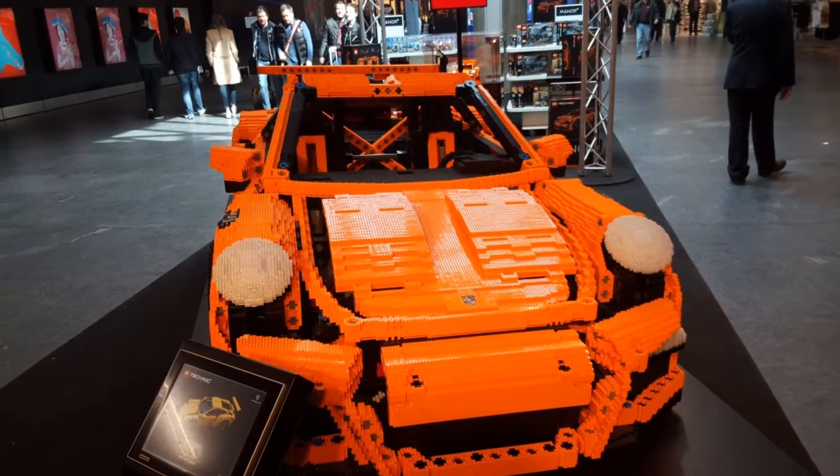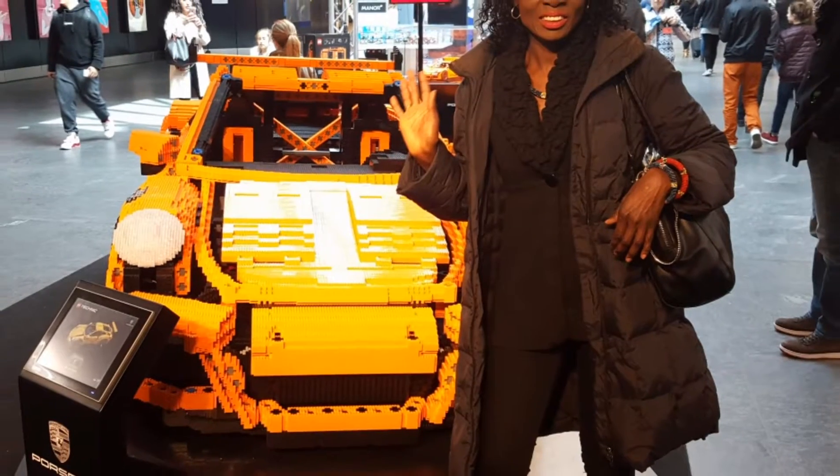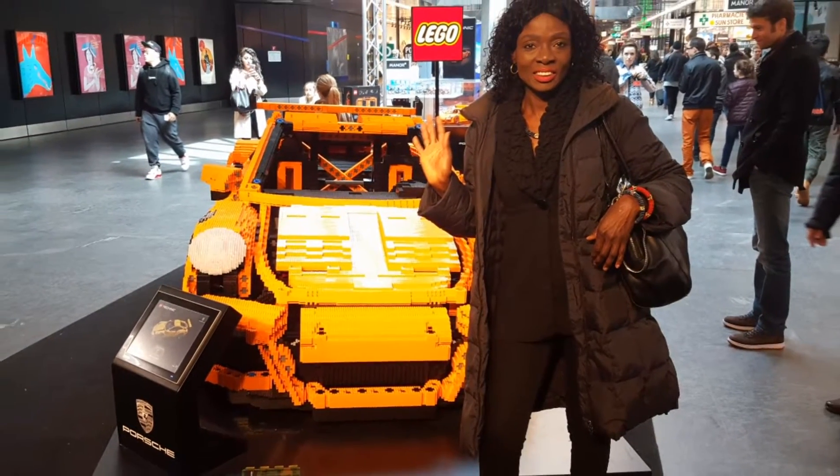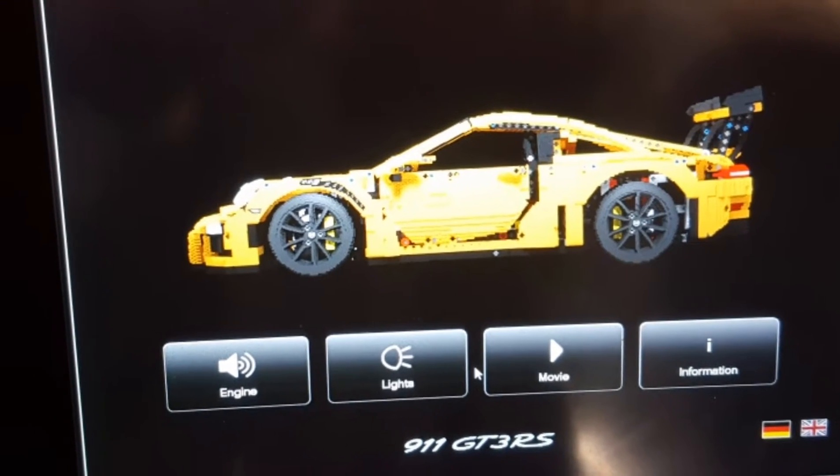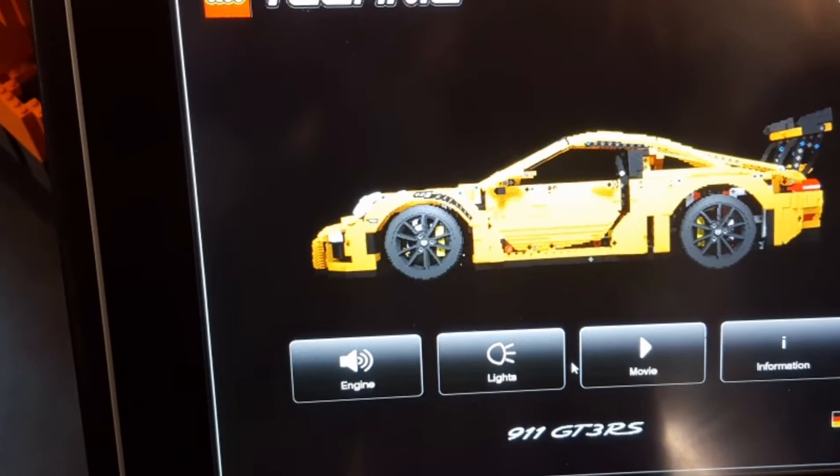Here I am in the shopping mall area of the airport in Geneva, on my way to Palexpo, where I just stopped to look at a mounted Lego of a Porsche.